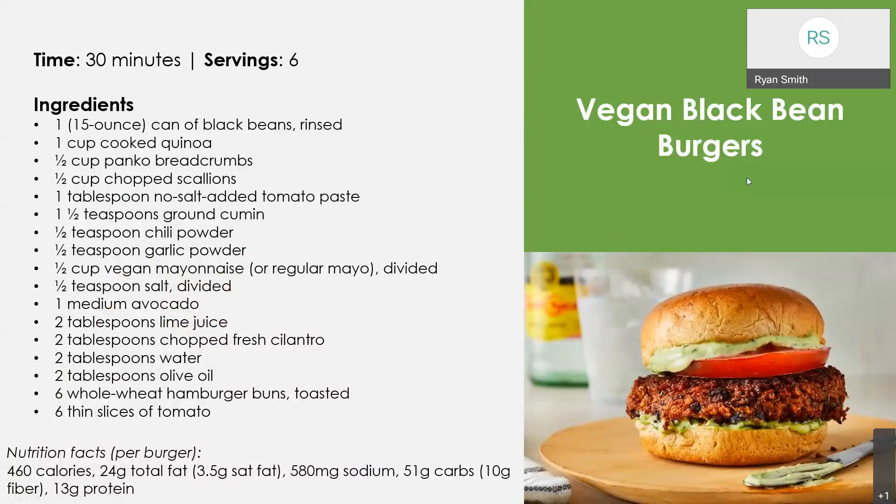These vegan black bean burgers are great if you're looking for a plant-based option. The protein source is coming from the black beans, and we also have some quinoa to give us a little extra protein and serve as our healthy whole grain. We have vegetables from different sources like tomato, and we're putting some avocado on there and making a really good avocado sauce that tops the burger. I've made these before for a cooking demonstration and I love them — definitely recommend it.